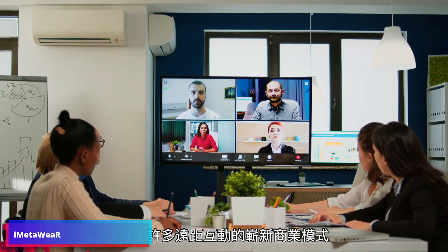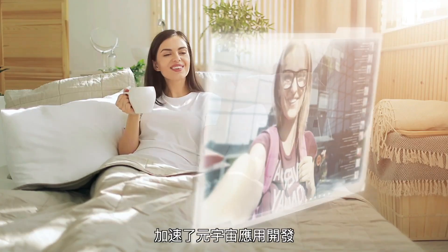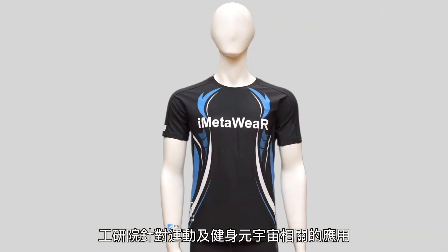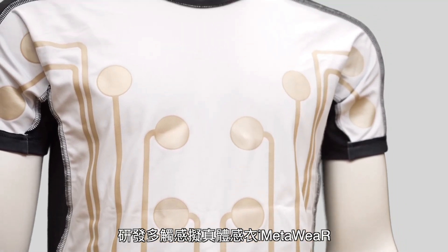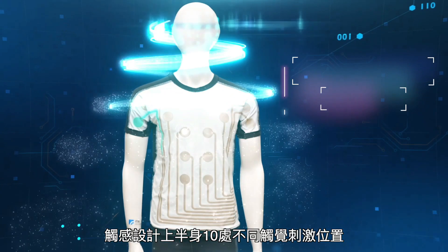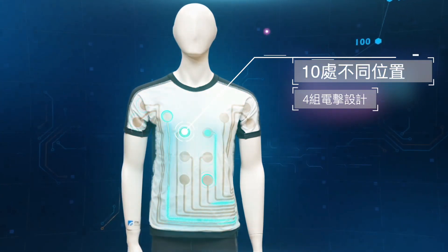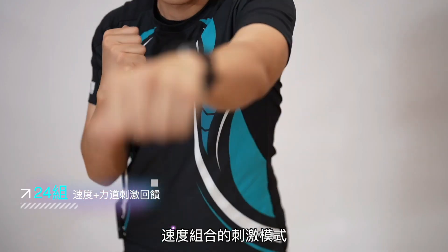The Industrial Technology Research Institute in Taiwan has developed a haptic shirt that can enhance VR and metaverse sports and fitness experiences with sensory feedback over the body. Called iMetaWare, it is designed to provide the user with more immersive gameplay as a result of bodily sensations that make the scenario feel more real. For example, during a VR boxing match, the opponent's punches can be felt by the user in different parts of the body.